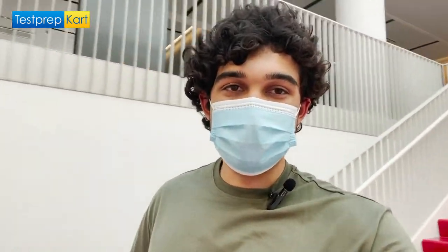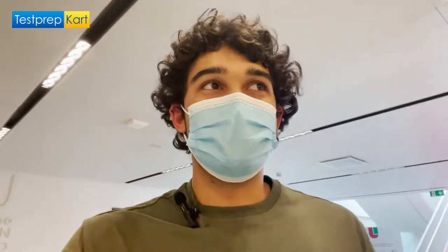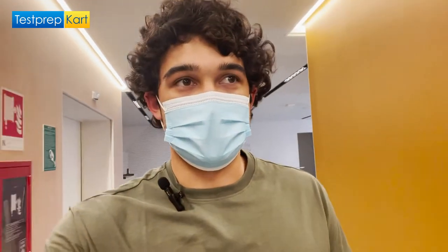There are two fully simulated operating rooms where in the upper years you can go and simulate surgery. This is the Humanitas University Simulation Center. Today is Sunday so almost nobody is here, so I can't go into any of the labs, but this is what it looks like.